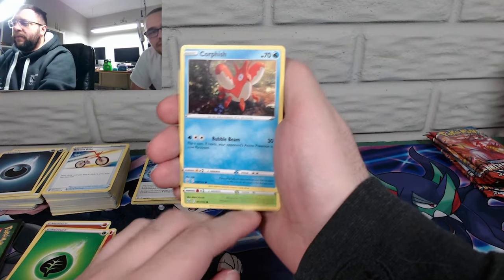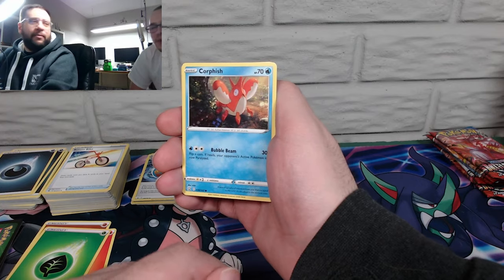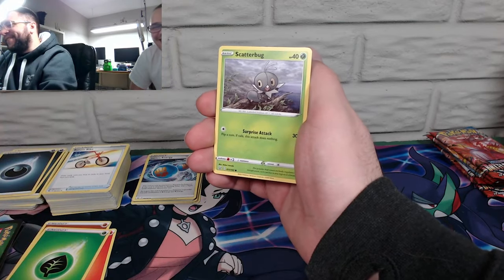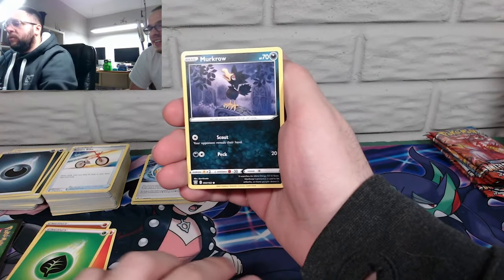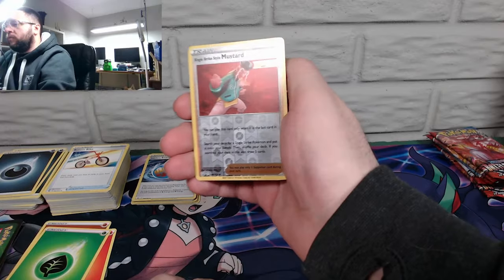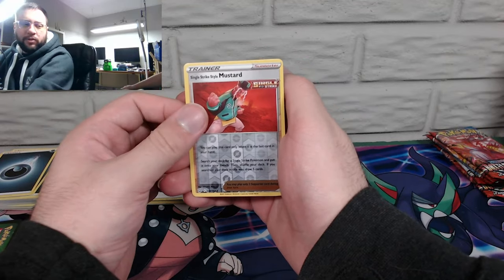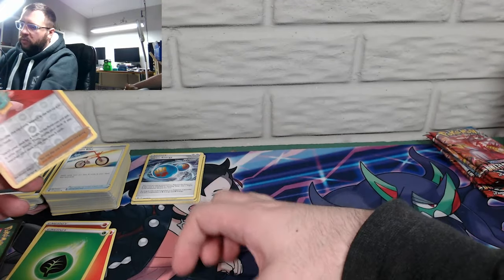Corphish — he's just happy, like a muppet! That's how I picture Corphish. Scatterbug, another Cubone, Murkrow, Tepig, reverse holo Single Strike Mustard, and Drampa — rare, not holo.